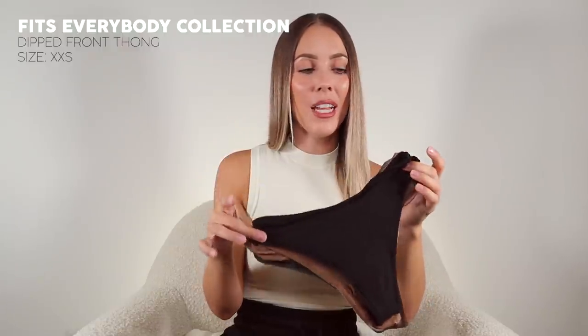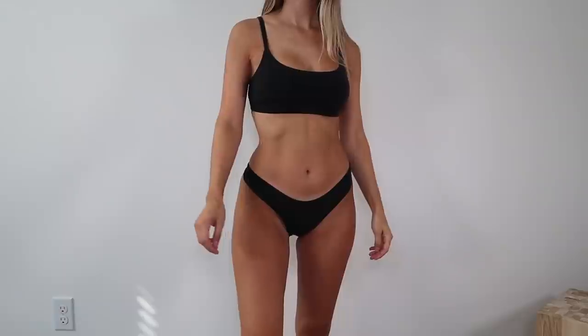The Fits Everybody Dipped Thong is up next. This is honestly tied with the Cotton Collection Dipped Thong — I can't pick one or the other. The cut is just so freaking flattering. I love the dip in the front and the thicker straps in the back. They're so soft, so airy and lightweight. You just feel so good in them — they have a barely there feeling. I have these in a few colors as well. This is one of those rare cases where I do size down to a size extra extra small, and the reason being is that this fabric is just beyond stretchy — way more stretchy than the cotton fabric one. So I do like to size down, but I'm sure if you went true to size it would work too.